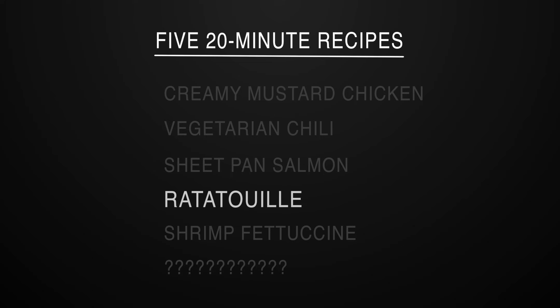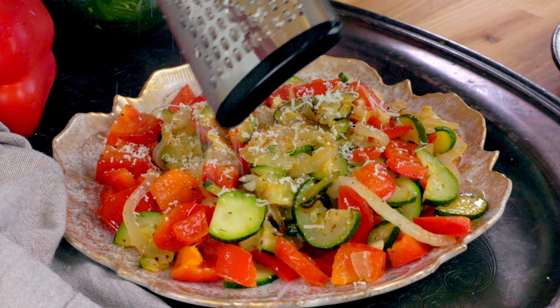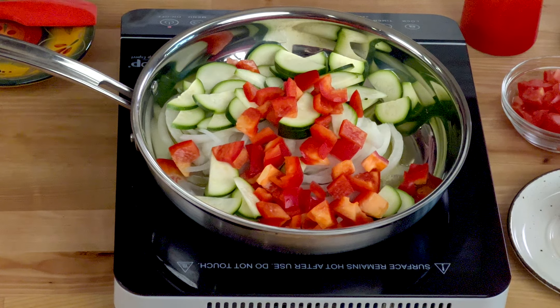Drizzle one tablespoon of lemon juice over the asparagus and salmon after baking. I love this dish because it's not only quick and easy but I can use other vegetables instead of asparagus. Consider using zucchini, broccoli, or even carrots in your version.